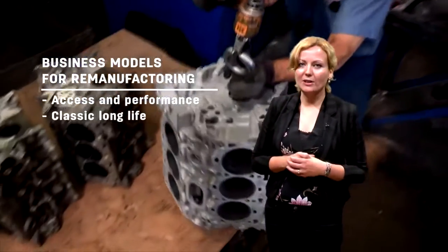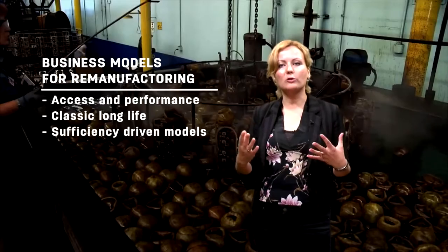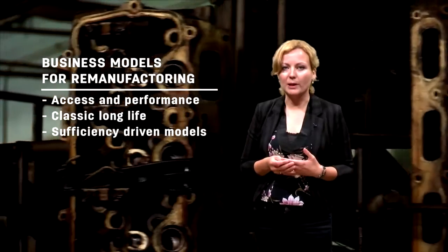Other models such as the classic long-life and sufficiency-driven business model are really focused on slow consumption and are very compatible with remanufacturing as a result. They make sure that waste is avoided in the first place.